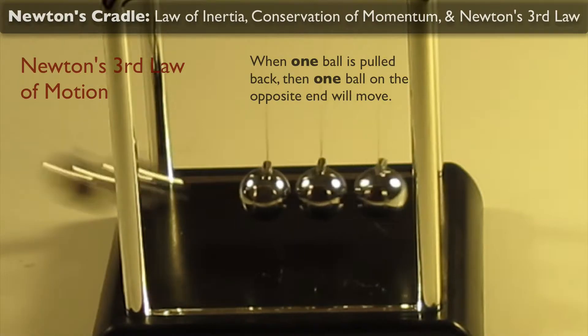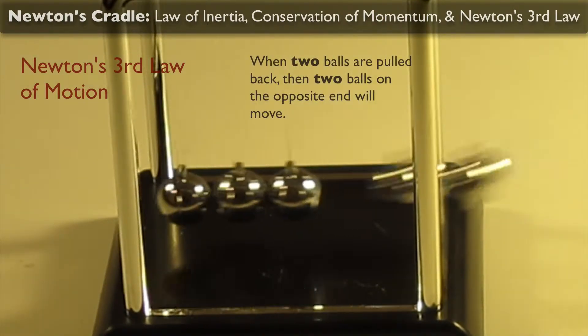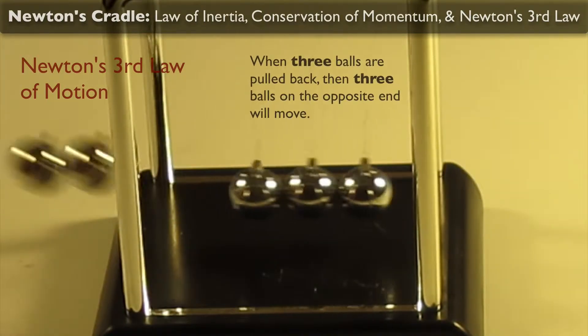When two balls are pulled back, then two balls on the opposite end are going to move. And when three balls are pulled back, three balls on the opposite end are going to move. And so on and so on.